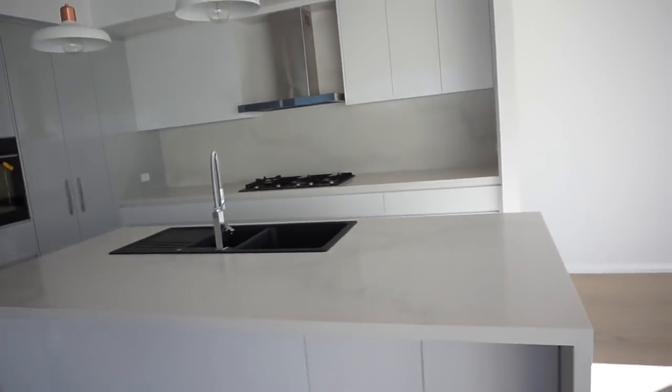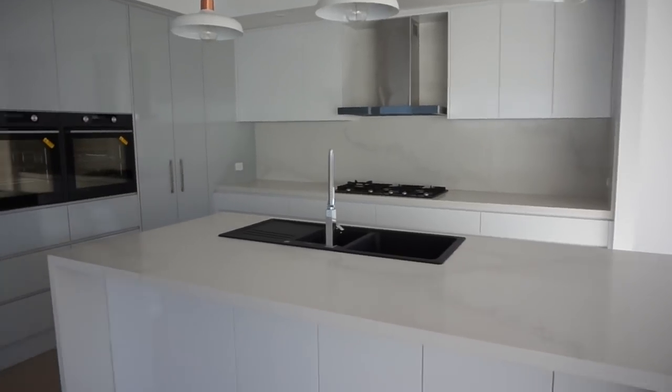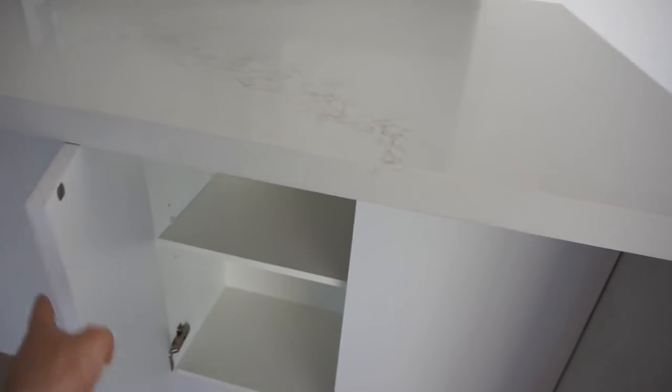So starting with the kitchen - we have a little hidden butler's pantry in there which is amazing. The stone is called Colour Quartz Nuvo and that is the Caesarstone. What's awesome about this island bench is the built-in storage - all of that is storage underneath. The splashback is the stone as well.